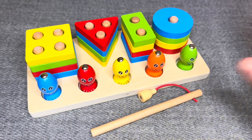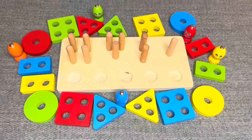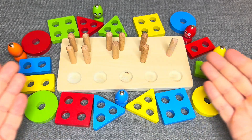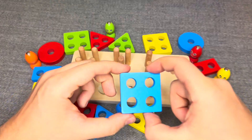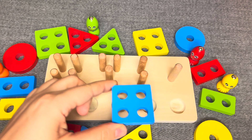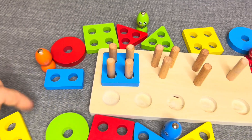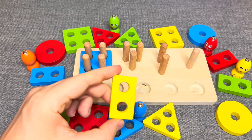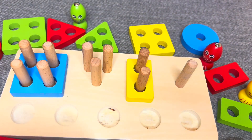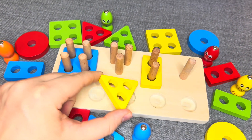Hello everyone, welcome to my channel. This is a blue square. This is a yellow rectangle. This is a yellow triangle. One, two, three. Nice.